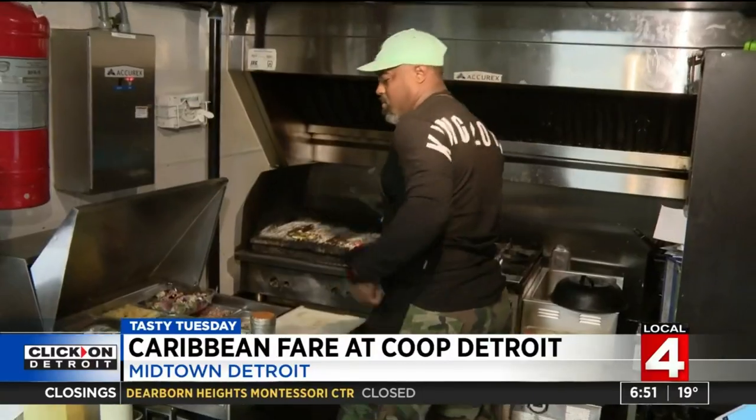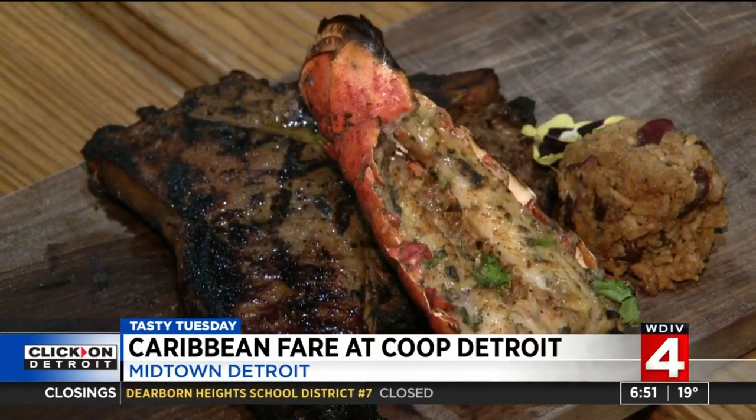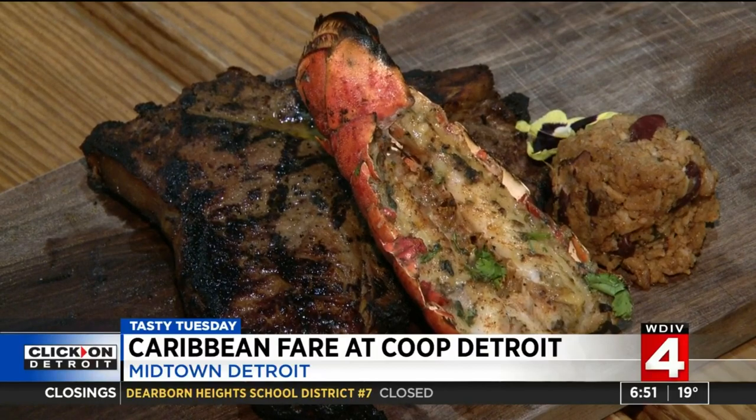Catch Coop's Caribbean vibe in the chef's version of surf and turf: a porterhouse, a grilled lobster tail, and rice and peas. A grilled lobster tail sounds amazing.